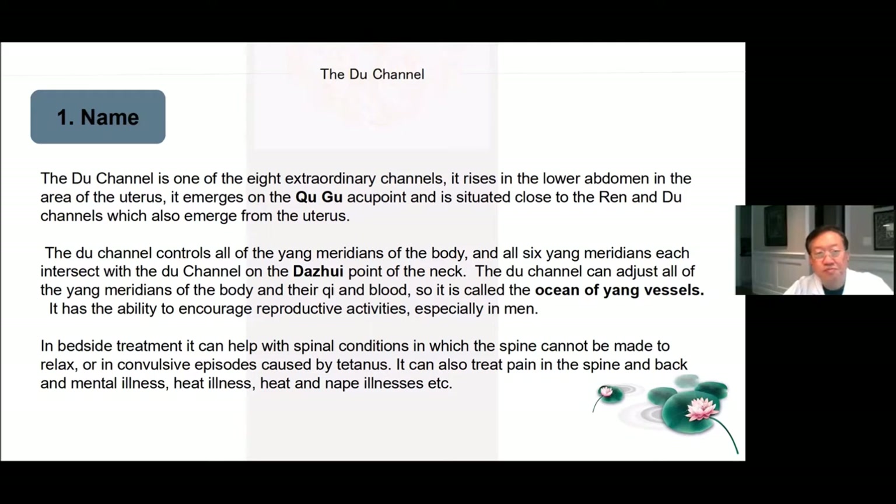The Du channel can adjust all of the Yang meridians of the body and their Qi and blood, so it's called the Ocean of Yang Vessels. It has the ability to encourage reproductive activities, especially in men. In bedside treatment, it can help with spinal conditions in which the spine cannot be made to relax, or in convulsive episodes caused by tetanus. It can also treat pain in the spine and back, mental illness, heat illness, and heat in the nape.